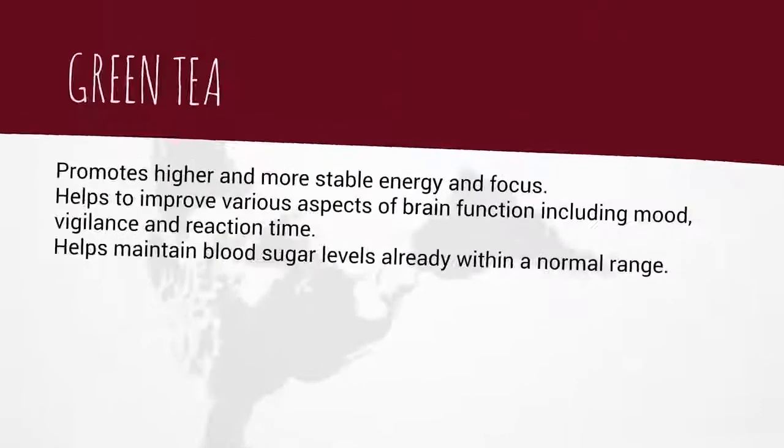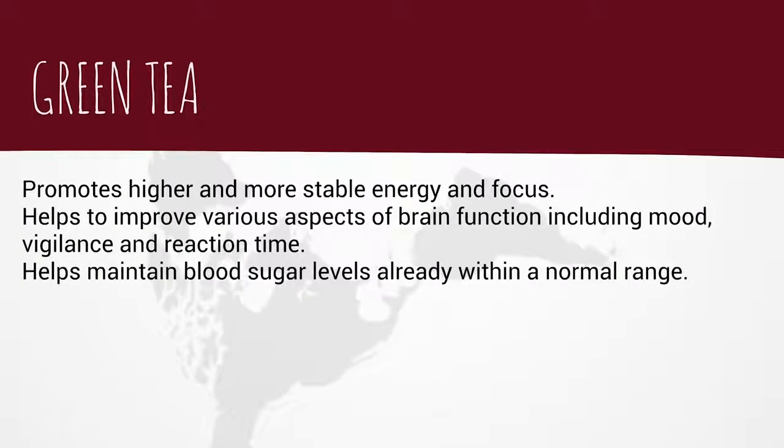Another great ingredient is green tea. Green tea promotes higher and more stable energy and focus, helps to improve various aspects of brain function including mood, vigilance, and reaction time, and also helps maintain blood sugar levels already within a normal range.